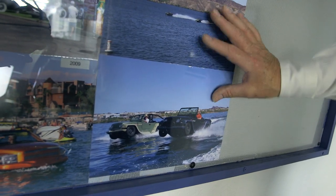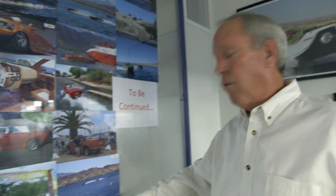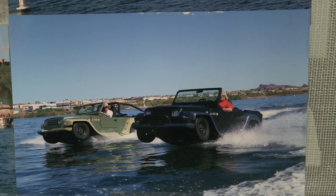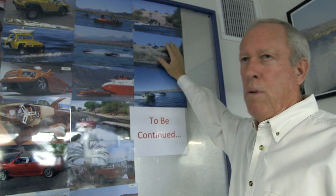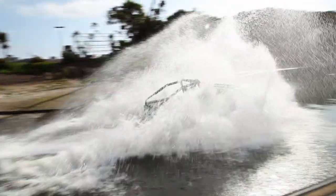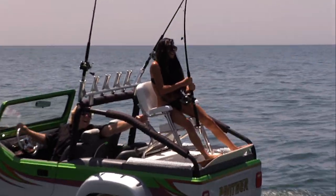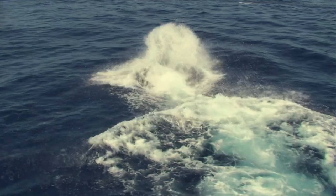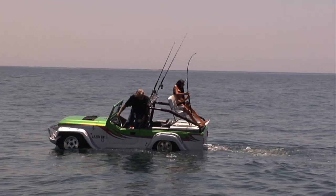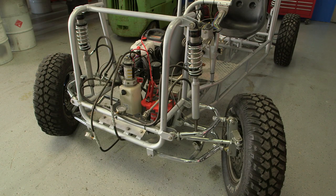We started with Subarus and ultimately ended up with Honda. We have a Honda 3.7-liter engine that powers these, so top speed is 45–46 miles per hour in the water, and on land it will do whatever you want to drive it at. These are recreational vehicles — they really weren't designed to replace your daily driver. This is something to use on a weekend and have a good time.